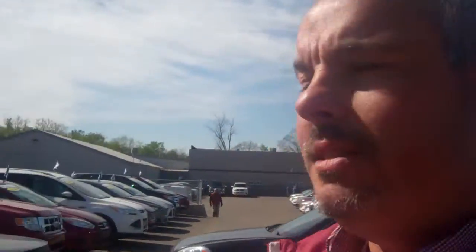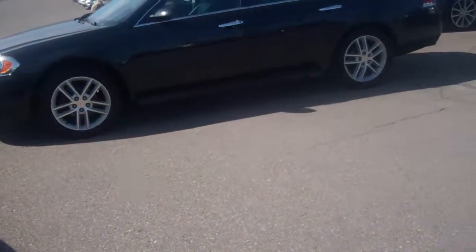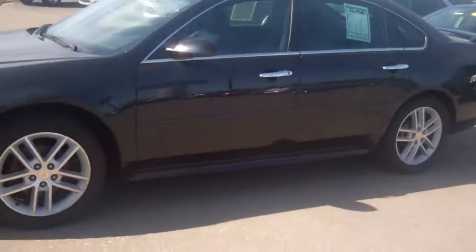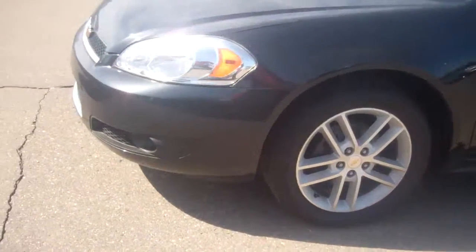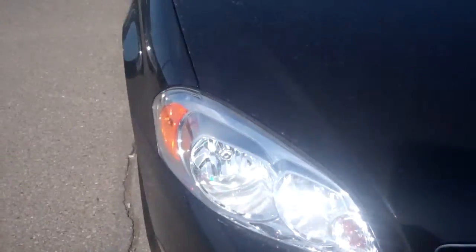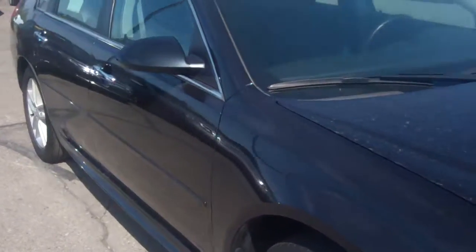Good morning, Sean. My name is Ted Koons over at Skelnick Ford. I'm standing here with the 2012 Chevy Impala — this is an LTZ. You know the LTZs are loaded. This is one beautiful ride. 2012 Chevy Impala LTZ, completely loaded, over here at Skelnick Ford.